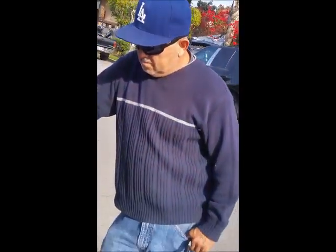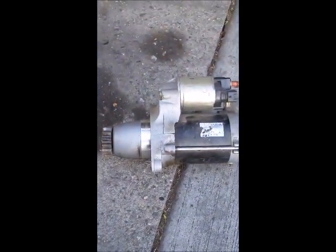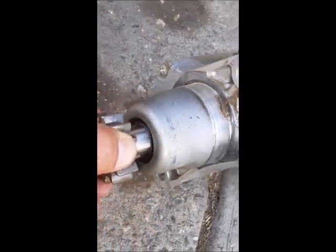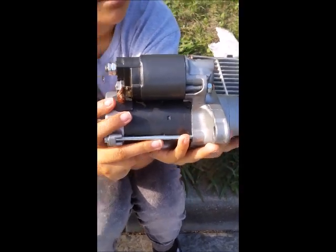I went ahead and took off the starter with the help of my neighbor here — he's really good with cars. The starter goes right there, and this is what the starter looked like. The problem is right here: there's no electrical current going through here anymore because this is burned out most likely, even though the grindings look good. So we're going to go ahead and replace the whole starter. There is the new starter that we are going to put in — brand new.